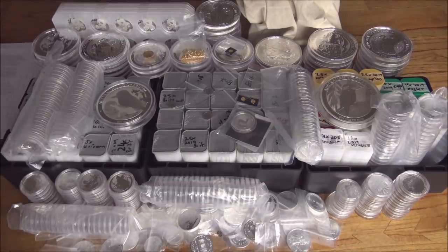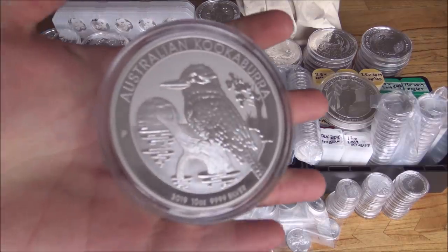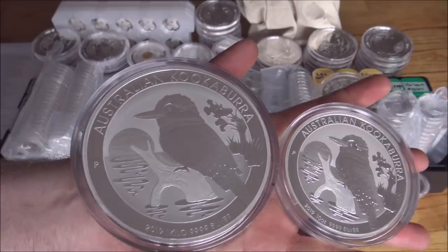Oriental Borders are very popular. Britannia is very popular. Perth Mint Dragon coins, very popular. Krugerrand is very popular as well as the Queen's Beast coins — those are always popular. You can see the huge wall of 10-ounce Queen's Beasts at the back as well as some 10-ounce Kookaburras, which are very, very cool.